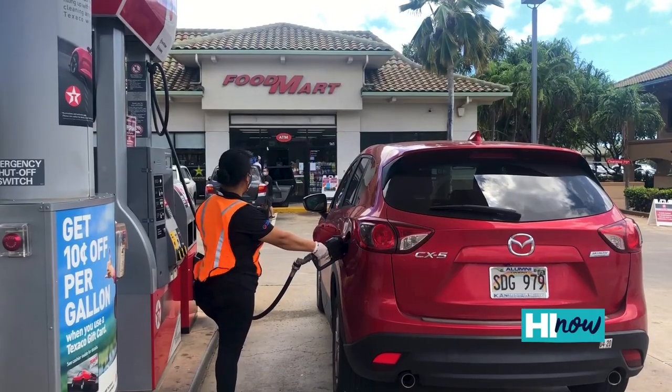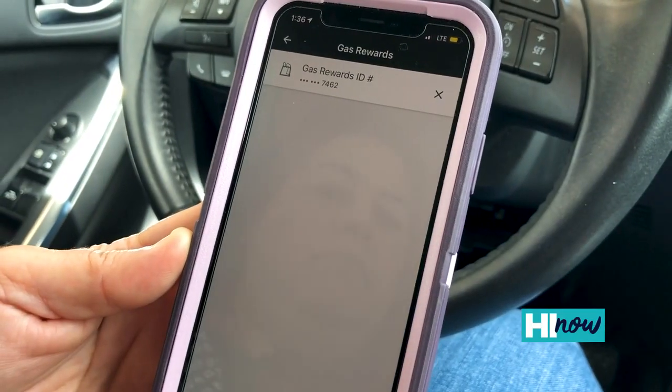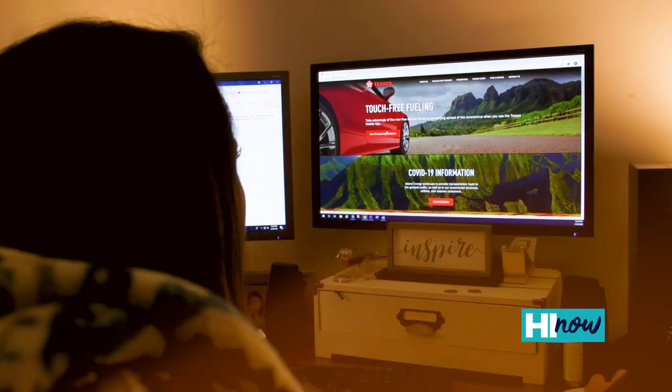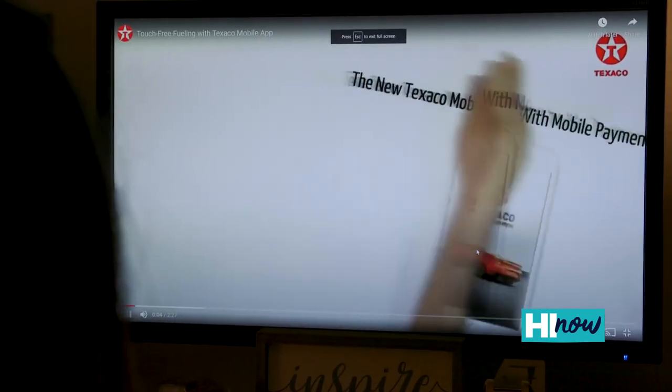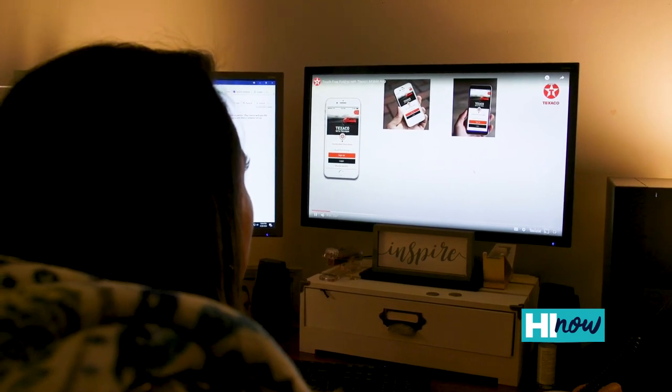The service is free of charge for those that use the Texaco mobile app. We have a video that we put together to help our customers familiarize themselves with the app at www.texacoinhawaii.com that will walk you through the steps of how to use the app.